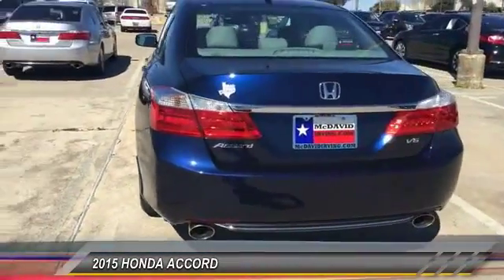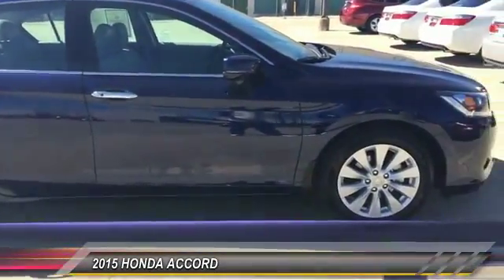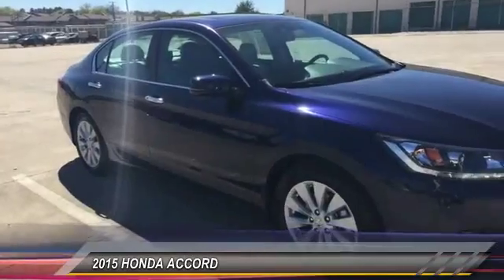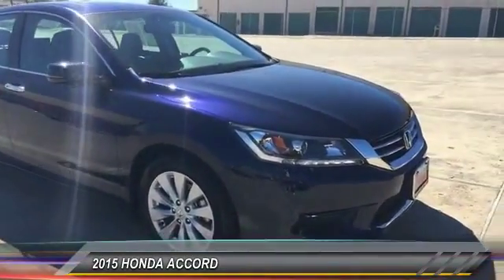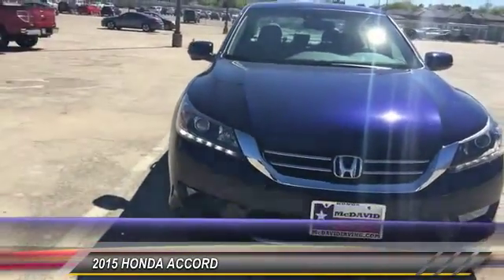This vehicle has less than 9,000 miles. Here are some of this vehicle's great options: Bluetooth, cruise control, AM-FM stereo with CD player, power windows, side airbag system, power door locks, fog lights, rear window defroster, and vehicle stability assist.